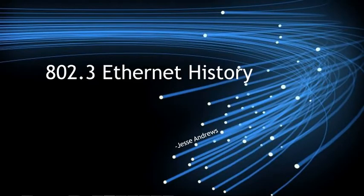What's good? My name is Jesse Andrews, and today I will be covering the 802.3 Ethernet history.